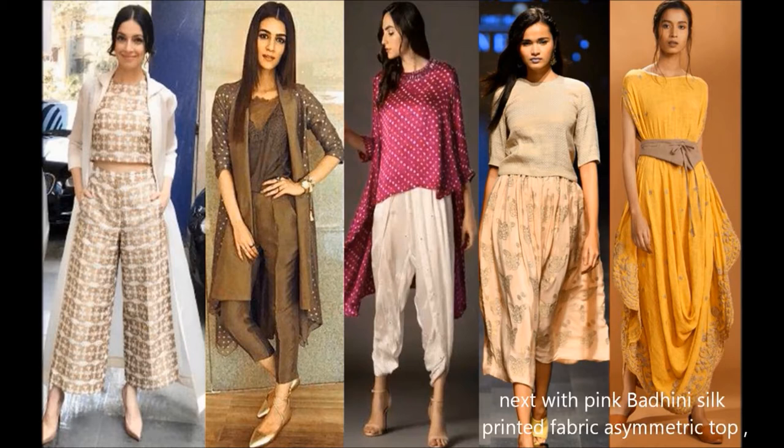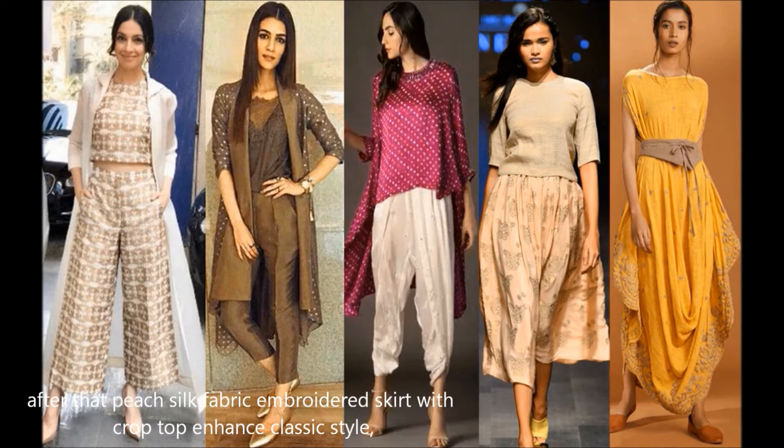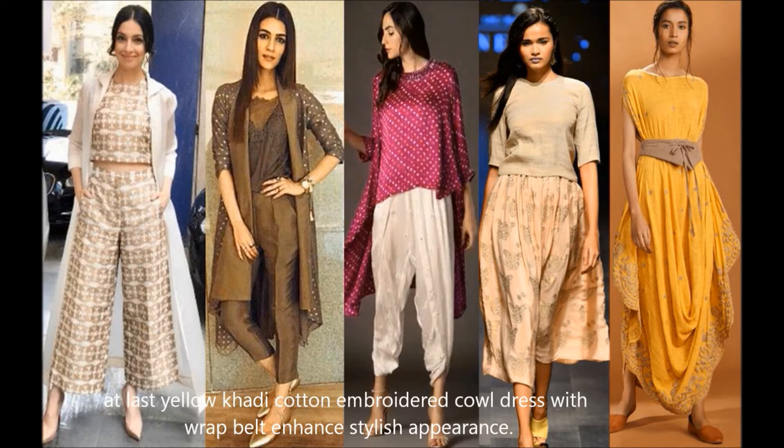Next, a pink bandhani silk printed fabric asymmetric top with dhoti gives a stylish appearance. After that, a pink silk fabric embroidered skirt with crop top enhances classic style. Finally, a yellow khadi coated embroidered outfit with ruching enhances a stylish appearance.